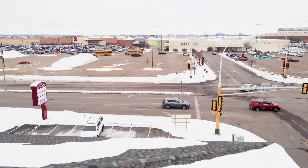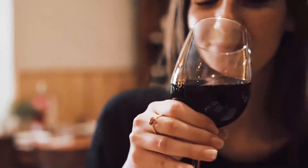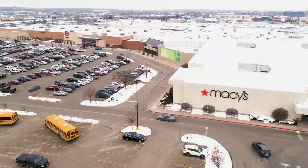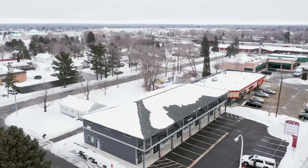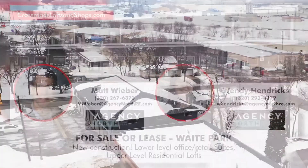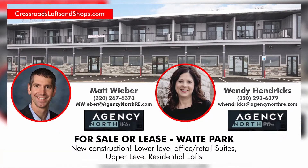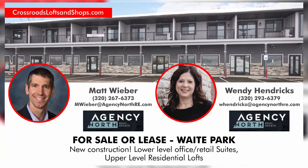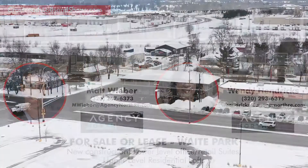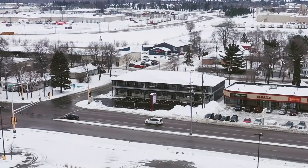Flexibility and location are great features of the Crossroads Lofts and Shops. Being just steps from the Crossroads Shopping Center, there are plenty of restaurants, shopping and activities all within walking distance. These apartments and retail space are now available for sale and being co-listed by Wendy Hendrick and Matt Weber of Agency North Real Estate. For more information on this fantastic investment opportunity, call Matt or Wendy today.